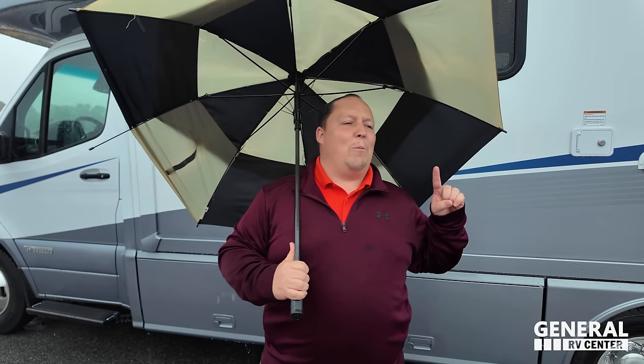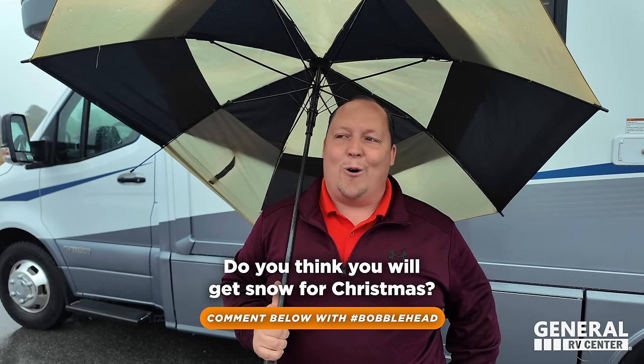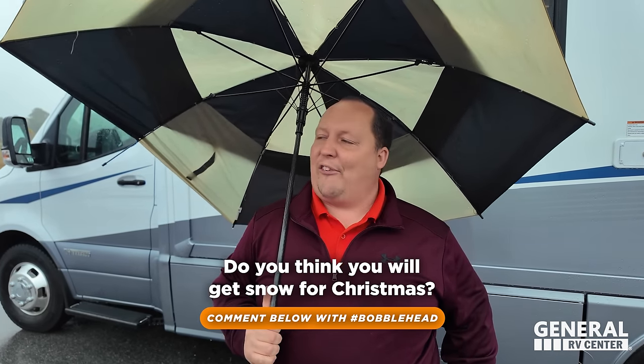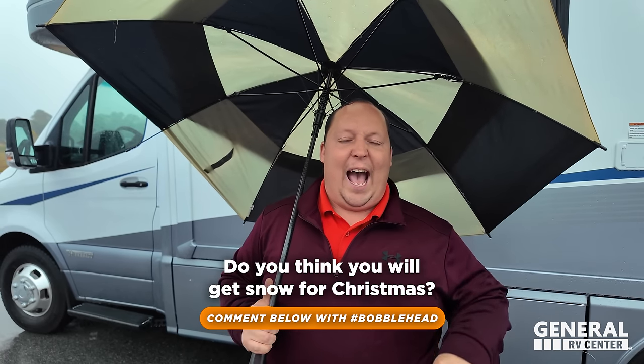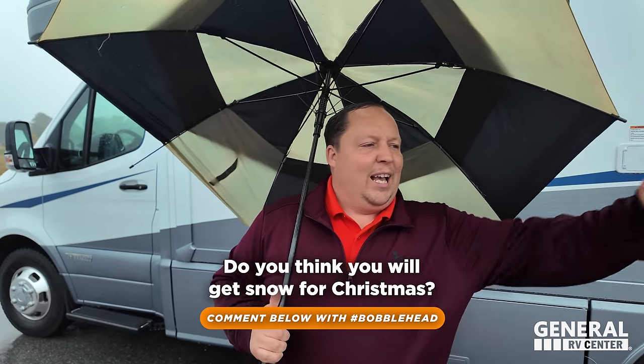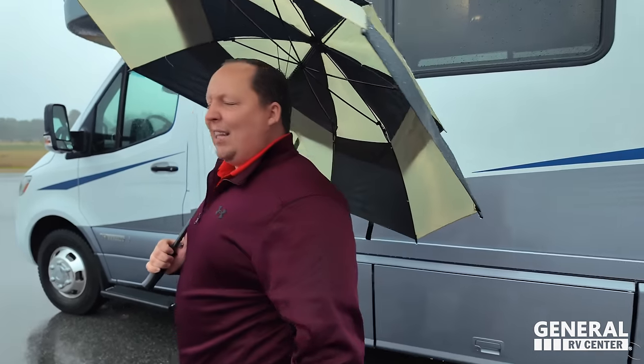The outside of this motorhome looks great — drop a comment below letting us know if you're going to get snow for Christmas, or if you're affected by El Niño like we are. Hashtag 'bobblehead' and we will select a winner for the bobblehead giveaway.